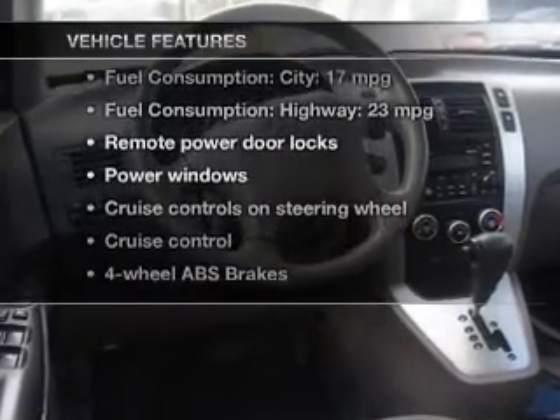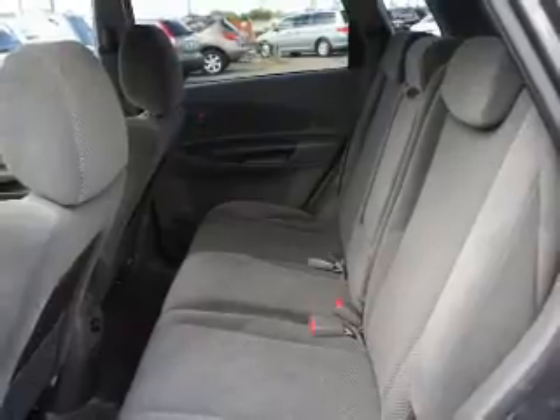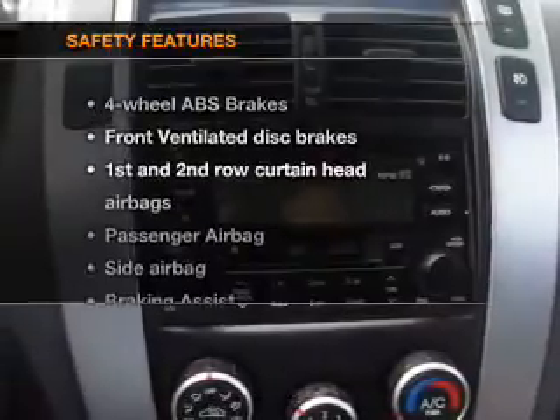With these notable features, you won't want to miss out on the opportunity to own this amazing ride: keyless entry, power door locks, power windows, cruise control, an AM/FM stereo with an MP3 player, power mirrors, and an alarm system.